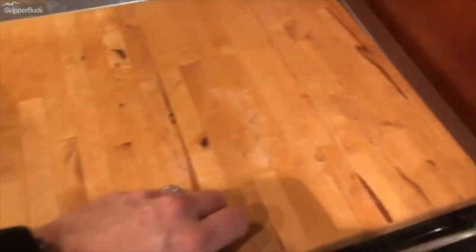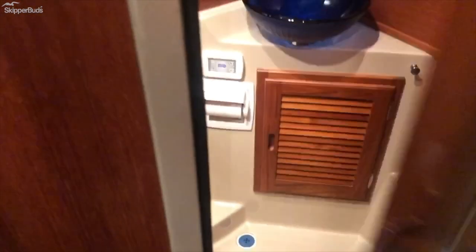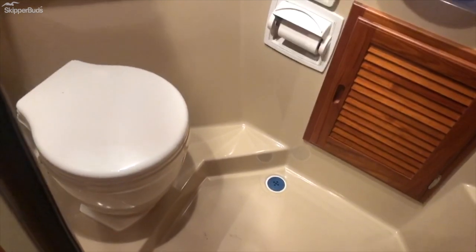Oven and cooktop. On the starboard side here you have your vacuum flush head.